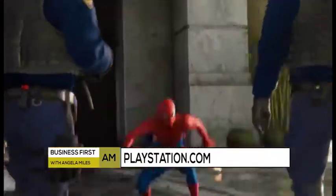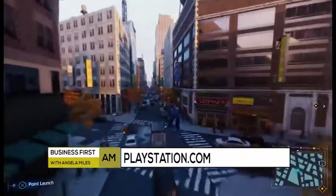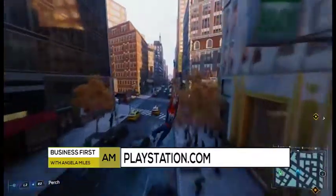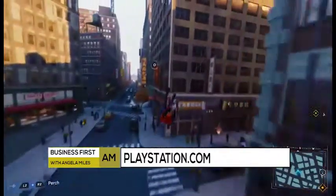Sony just released the new Marvel's Spider-Man video game last week. It's an amazing action-adventure game. And to commemorate it, they released this special edition Marvel's Spider-Man PS4 Pro. With 4K graphics, you swing around New York City, engage in combat, there's puzzle solving, some timed missions, and more. And this PS4 Pro bundle costs $399 for both the software and the hardware.